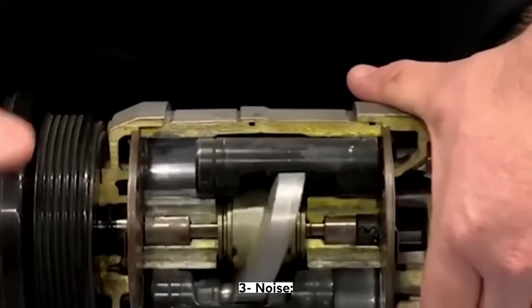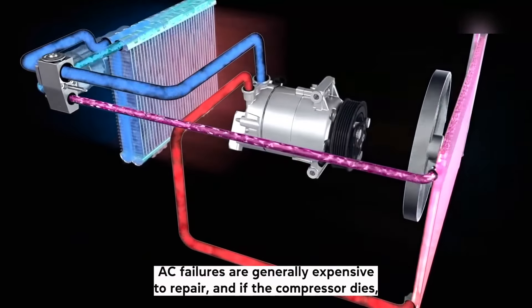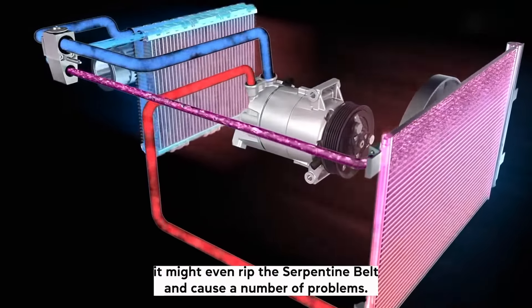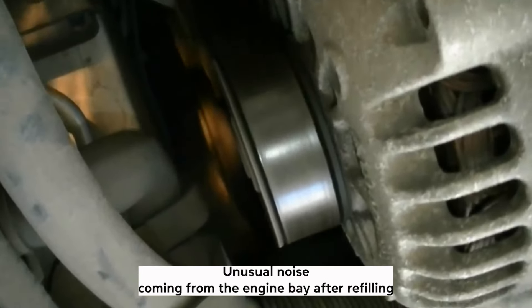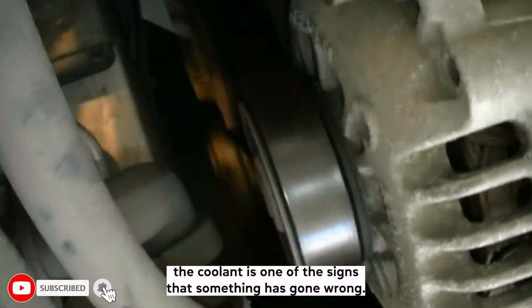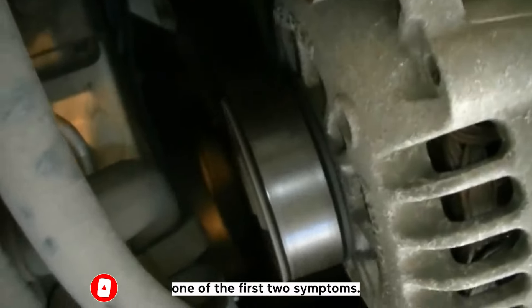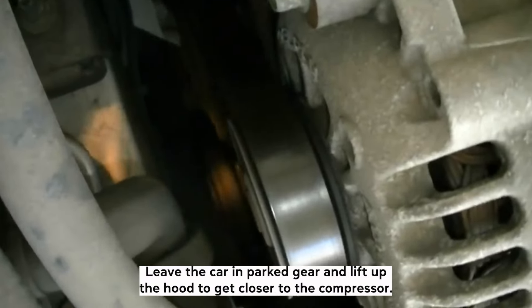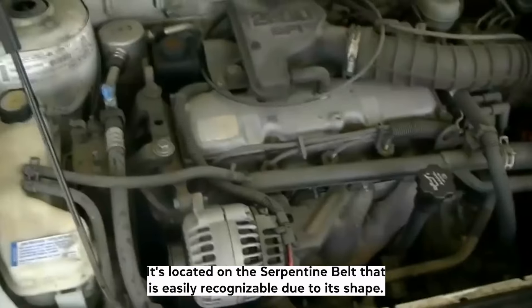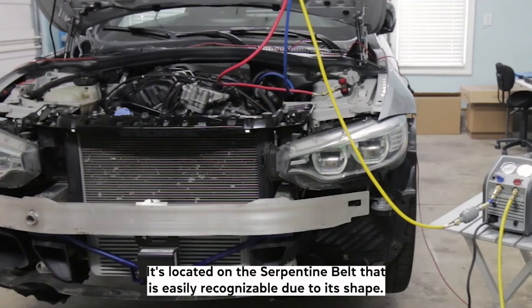Third: noise. AC failures are generally expensive to repair, and if the compressor dies, it might even rip the serpentine belt and cause a number of problems. Unusual noise coming from the engine bay after refilling the coolant is one of the signs that something has gone wrong. If you can't hear it but you're experiencing one of the first two symptoms, leave the car in parked gear and lift up the hood to get closer to the compressor. It's located on the serpentine belt, which is easily recognizable due to its shape.